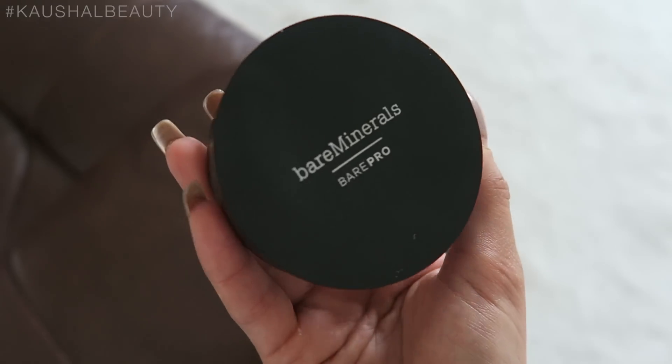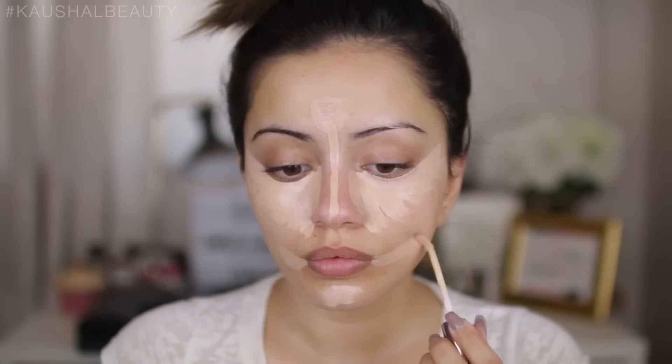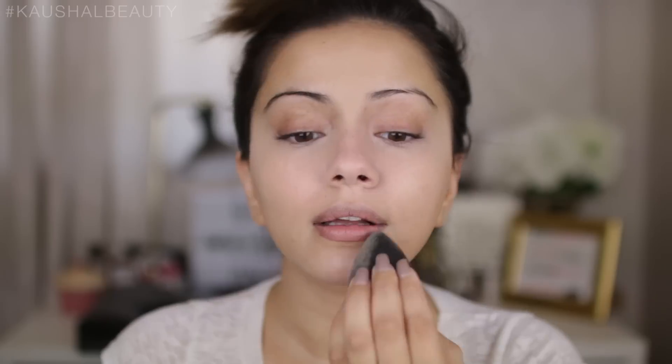Minimal eyeshadow, all about the skin and the base, and obviously a Morvy nude lip. This video is in collaboration with Bare Minerals because I've been wearing their new Bare Pro Foundation. It's actually a powder foundation which I've been wearing on and off for about five to six weeks. I use it by itself, on top of a light BB cream or tinted moisturizer, and also as a setting powder when I want full coverage. Whenever I wear this, I always put my concealer on first and then buff this all on top.